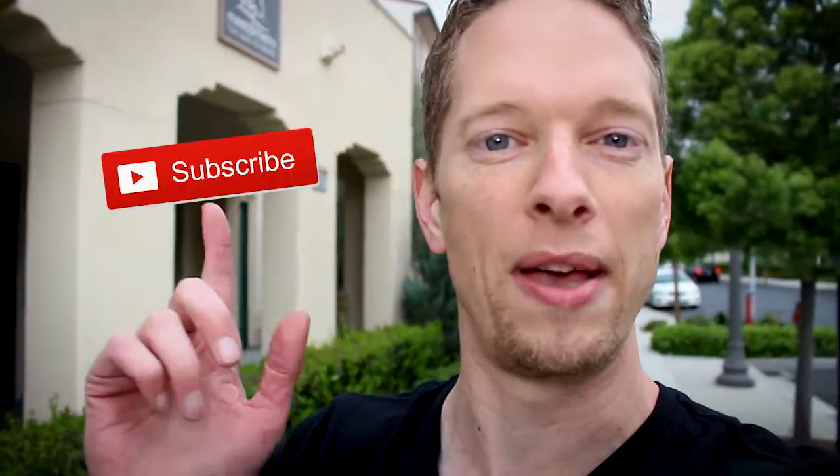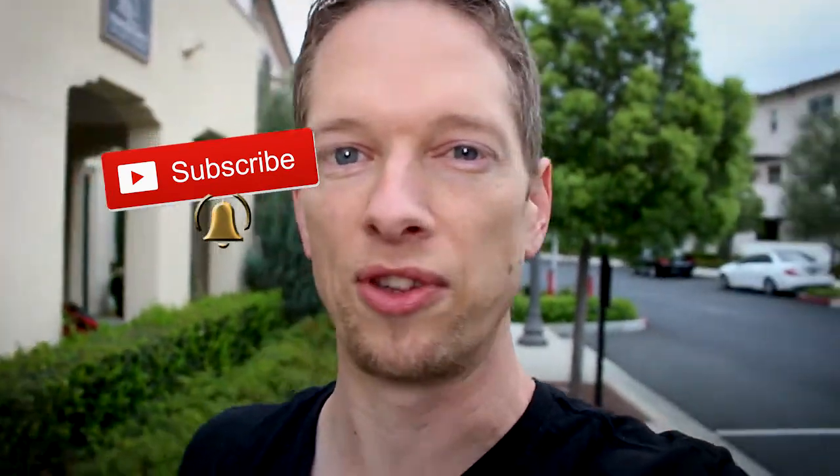Howdy, Jeff Bartsch here with Story Greenlight, where we are all about helping you use creative video editing and powerful storytelling so that you can connect with your audience, turn up the impact of your work, and change people's lives. If you're new to the channel, consider hitting that subscribe button and hit that bell so you don't miss a single video.